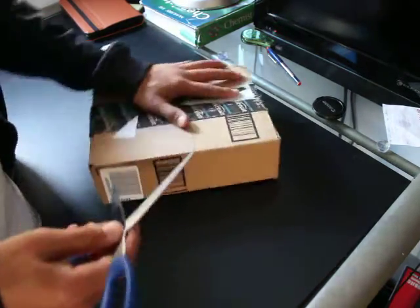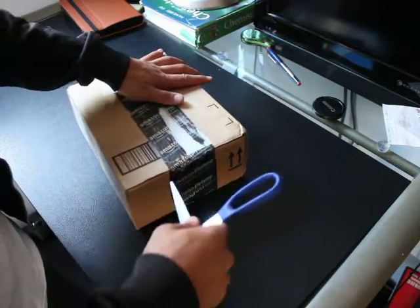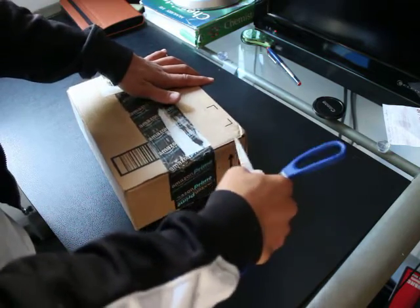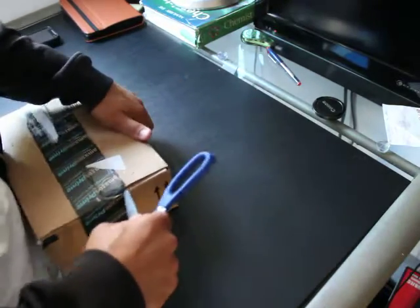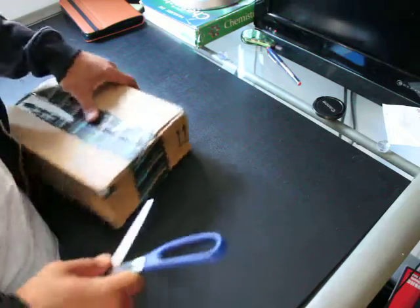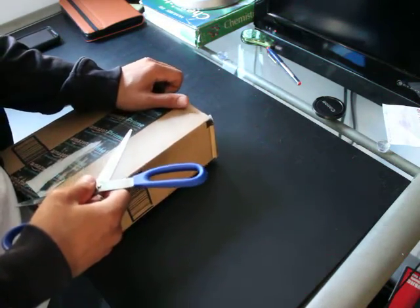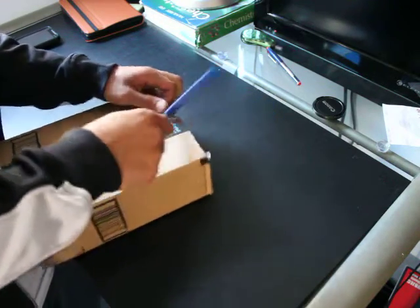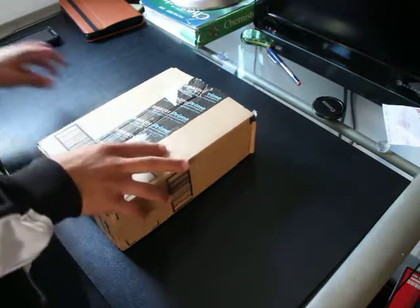I got this for $119 plus tax and shipping, so it came to $174. When you get a cell phone, they don't tell you this, but when they charge tax, they don't charge you tax on $119 — they charge you tax on the actual original price of the phone without a contract, which is about $550.